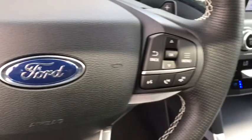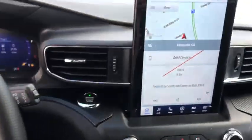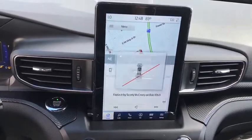Trip computer, heated front seat, rear window defroster, power windows, remote keyless entry, tachometer, brake assist.